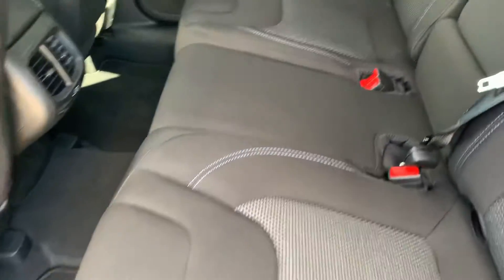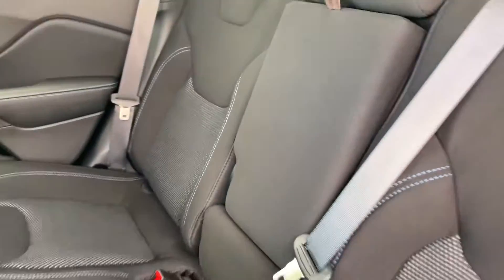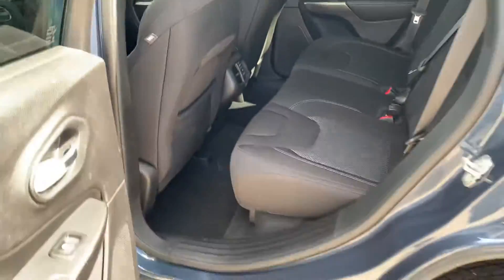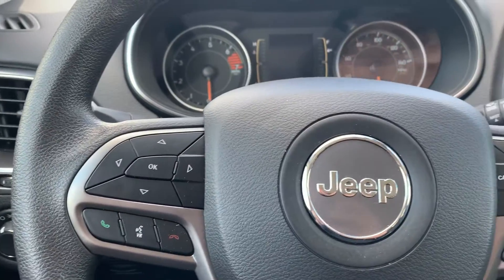You've got your cloth seats here. There's the back — decent leg room, and it folds back here. Go ahead and hop in the front. It's your basic dash there for you.